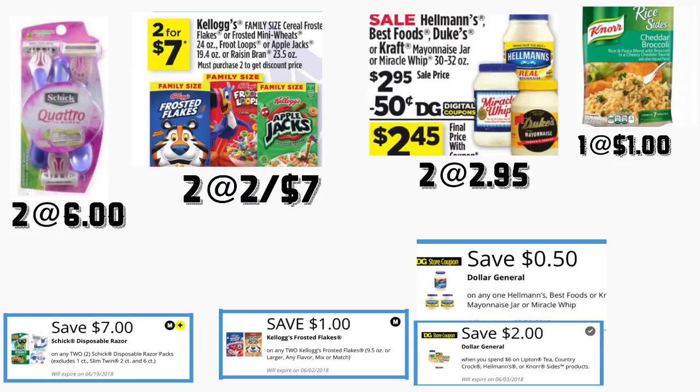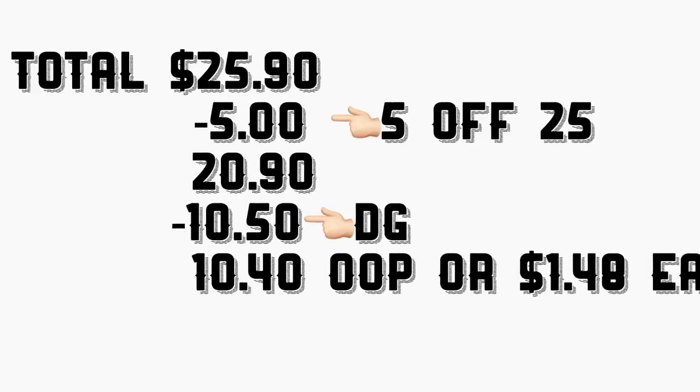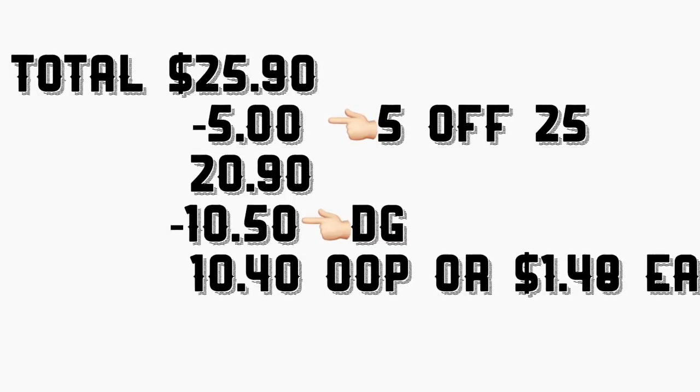Este también es un cupón digital Dollar General. El total de este escenario le va a quedar $25.90. Después de que la cajera escanea todos sus productos, ponga su número de teléfono para que sus cupones digitales se descuenten. Incluyendo el de 5 en 25, su total le va a bajar a $20.90. Menos $10.50 de cupones digitales, su total le va a quedar $10.40 más taxes — o solamente un dólar y 48 centavos cada producto.